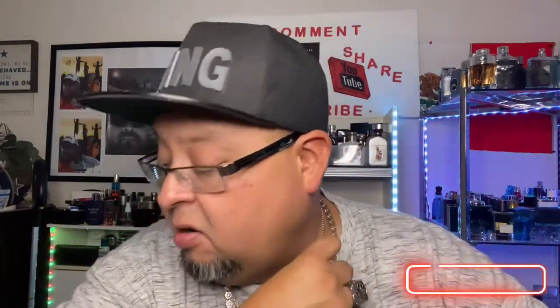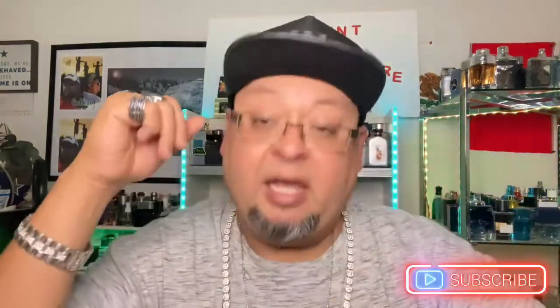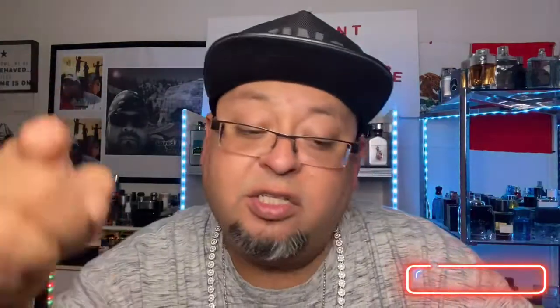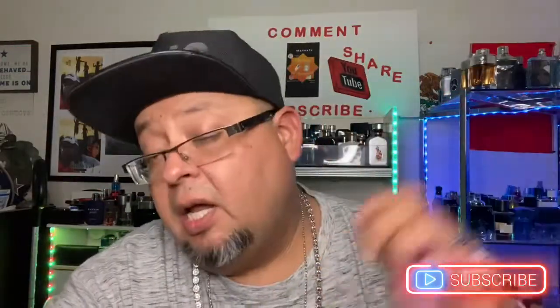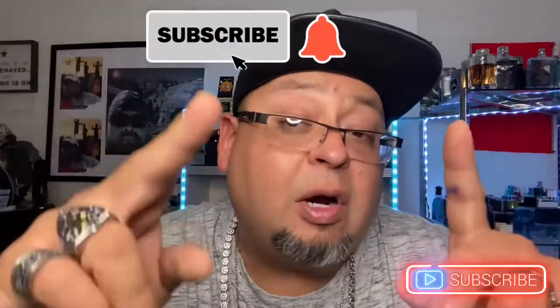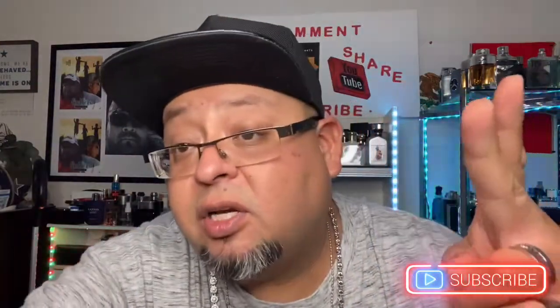Some people like Lacoste, some people don't — me personally I enjoy it. I really like this house and the fragrances they offer. Leave a comment down below, give me a thumbs up, any suggestions for topics are welcome. Like, share, and subscribe, hit the bell icon so you know when I upload new videos. See you guys on the next video.